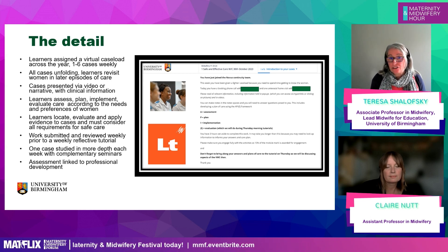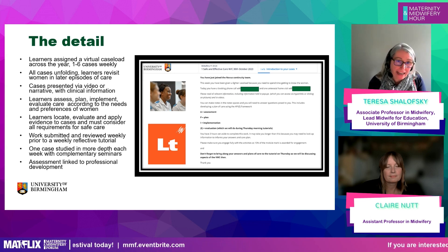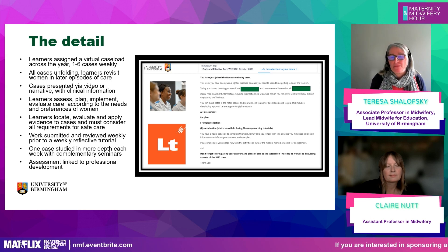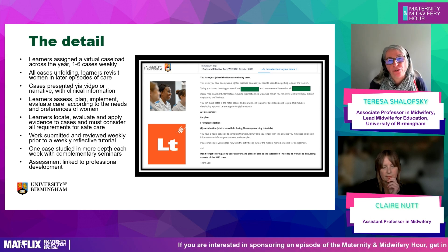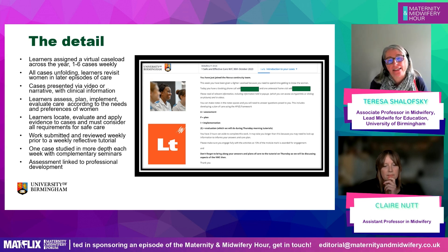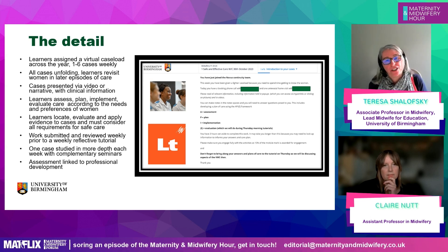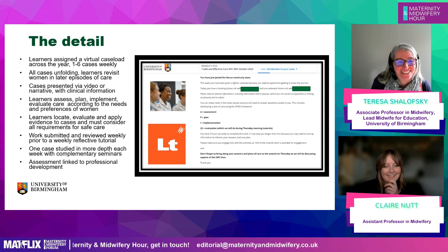Students see that feedback in the woman's own words and are asked to go back and reflect: did they miss anything? Did they miss a cue? This gives the opportunity for them to think about their professional development. Then we meet with them once a week for a tutorial that lasts an hour, going through the stories together, talking about practice. Then they move on to the next week. That's the VMC — and now I'll hand over to Claire to talk about the research.